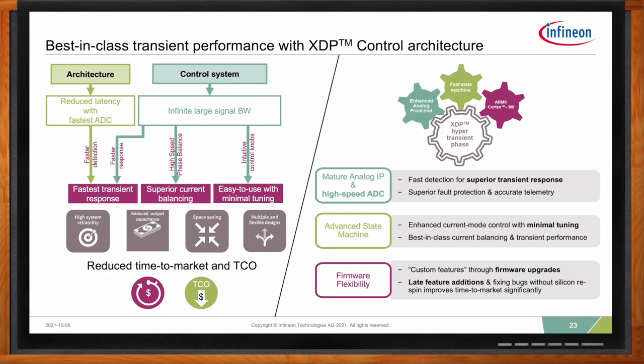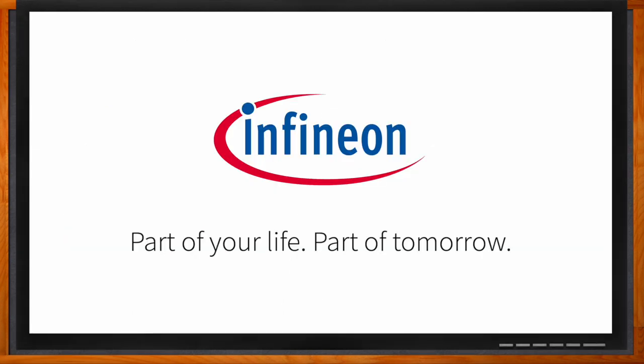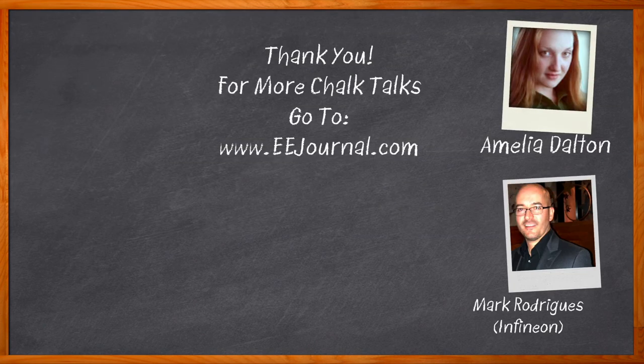Thank you so much for joining me today, Mark. And before we go, click that link to find even more information about this topic from Infineon. For Chalk Talks, I'm Amelia Dalton from eejournal.com. For more Chalk Talks, head on over to the Chalk Talks section of EE Journal or over to YouTube at youtube.com/eejournal.